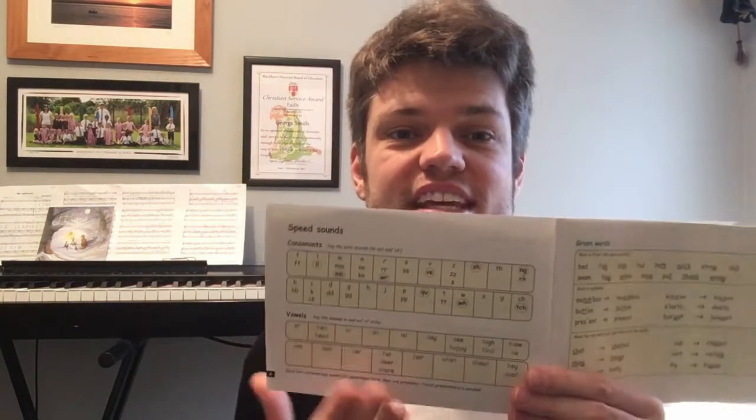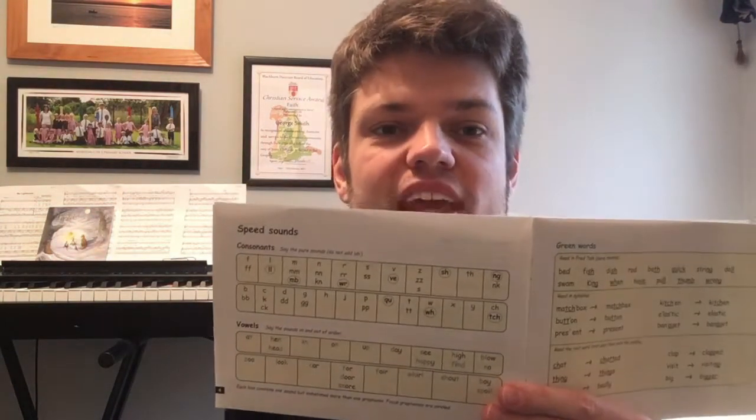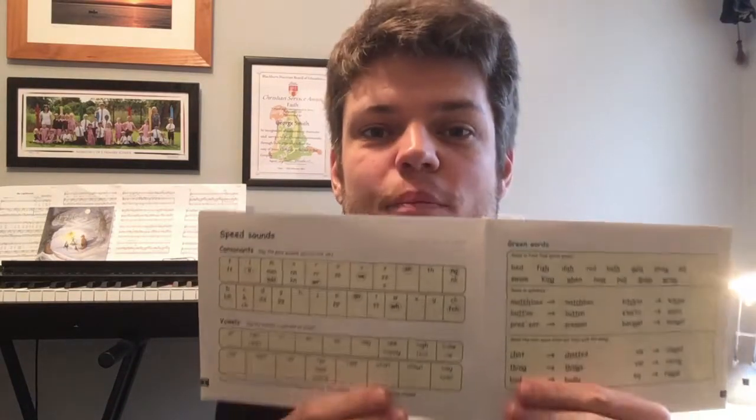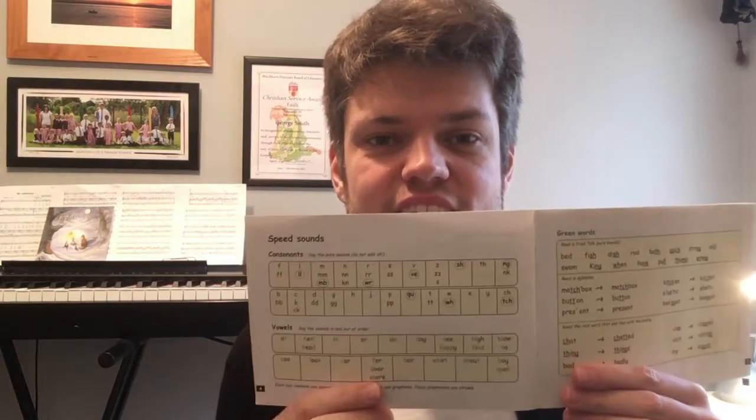Your first job is to watch the phonics session from Read Write Inc — the speed sound session if you haven't done already — and then you need to have a look at the first page of the PDF of the book that I've uploaded to your activity page this morning. I've got this one here, which is for the yellow group for Tom Thumb. Some of you might have this one, others might have a different one, but what we're going to do with the books is exactly the same.